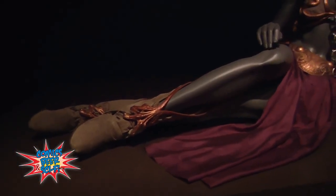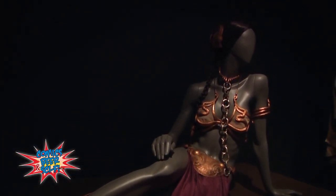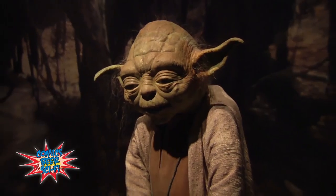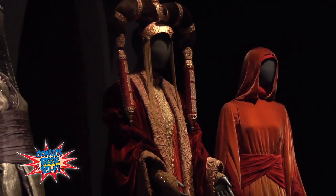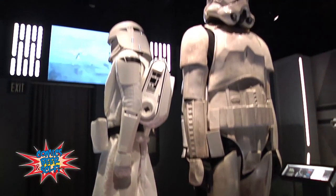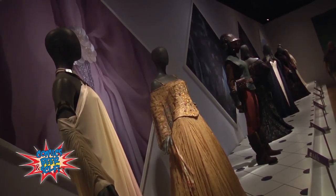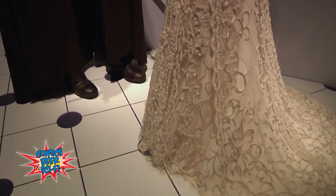We wanted to make that experience not something that was generally behind glass. Some objects are, like Yoda — he's the original Yoda from The Empire Strikes Back, and he's a delicate little guy. But for the most part, we wanted people to be able to see these costumes and study them from a 360-degree perspective and get near them, including the extraordinary prequel costumes that Natalie Portman wore as Padme.